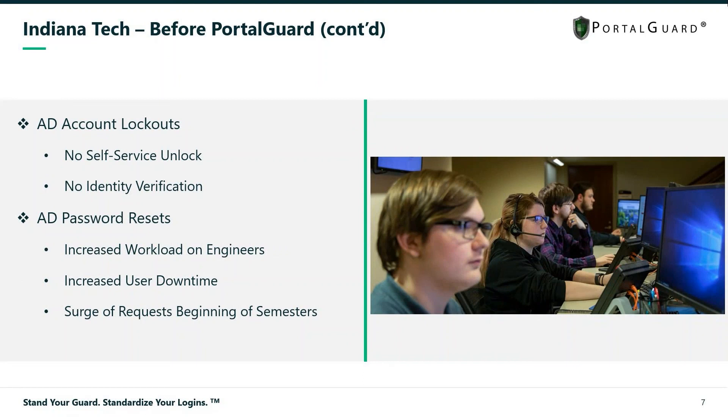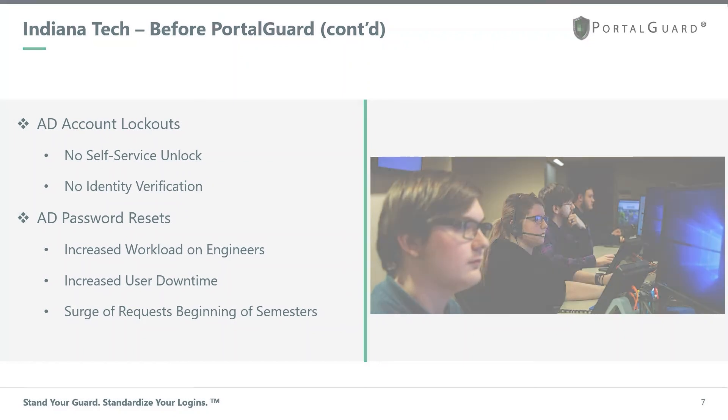Those requests would end up being escalated to tier 3 support — the engineers on staff — and that would get put on their plate. And of course, right before semesters begin, that's when people tend to forget their passwords, so there's always a surge of help desk requests, phone calls, and emails right before the beginning of a semester.